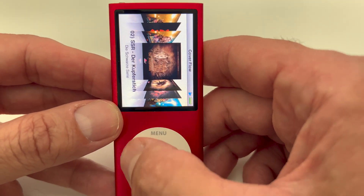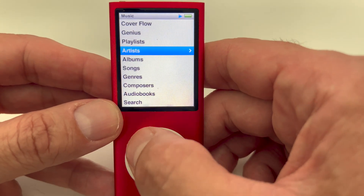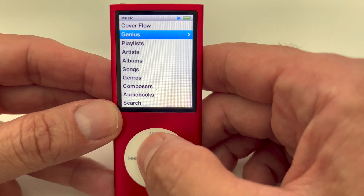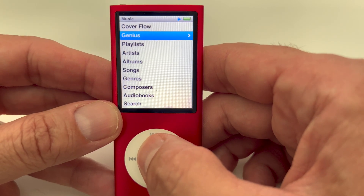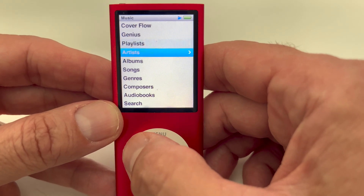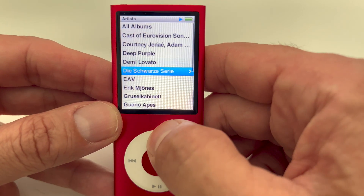You could even watch videos on that small device. I'm not sure if anyone ever did it. And then there's Genius — I loved that at the time. As far as I remember, I'm not using it anymore. It kind of creates a playlist for you.